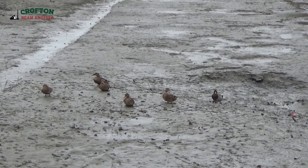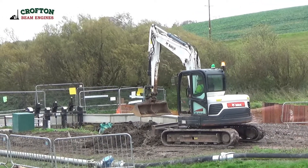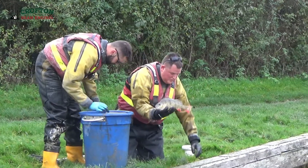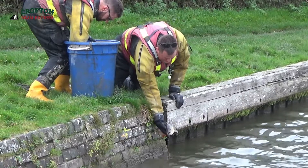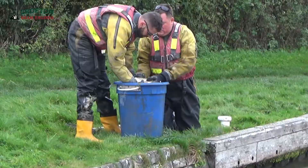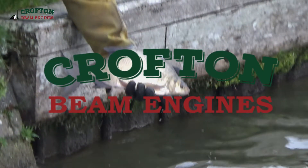Other residents of the canal may also be wondering where their water has gone. After a few minutes of captivity, the fish are gently released back into the canal, and hopefully will feel none the worse for their experience.